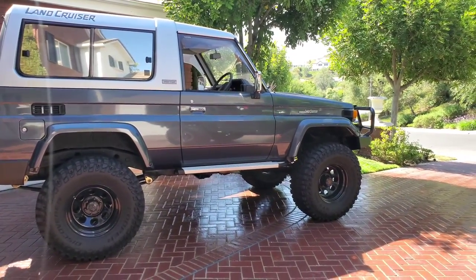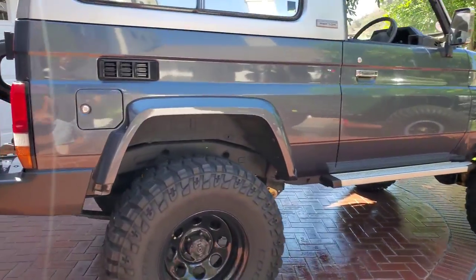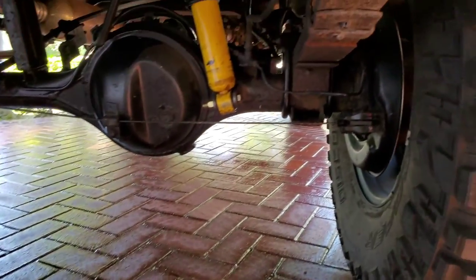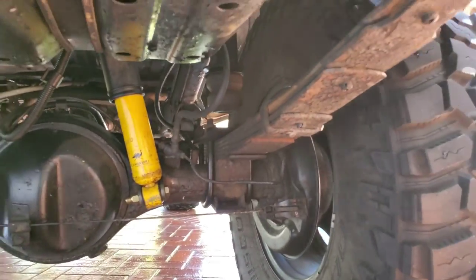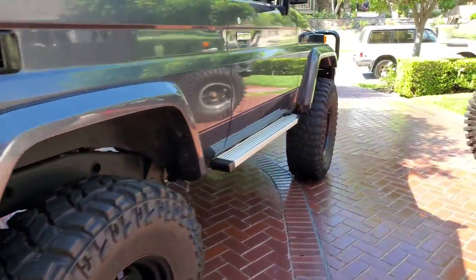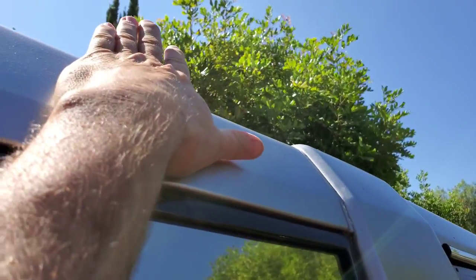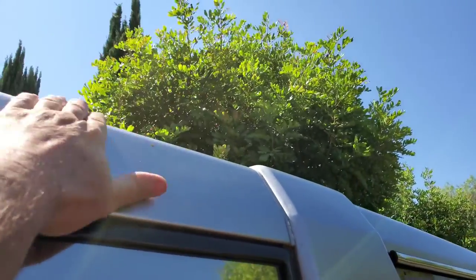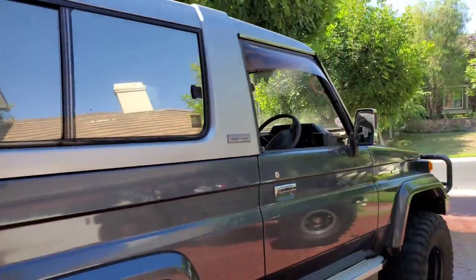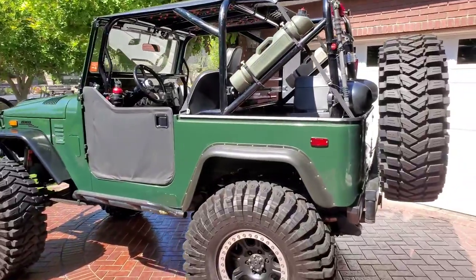What are the differences? Of course, these are both heavily modified. This one is also SOA — springs over axle — so you can see the springs are above the axle, giving it some major height. Both these are super tall. I'm six feet tall and I can barely touch the top with my arm fully stretched out. Same thing with the green machine.